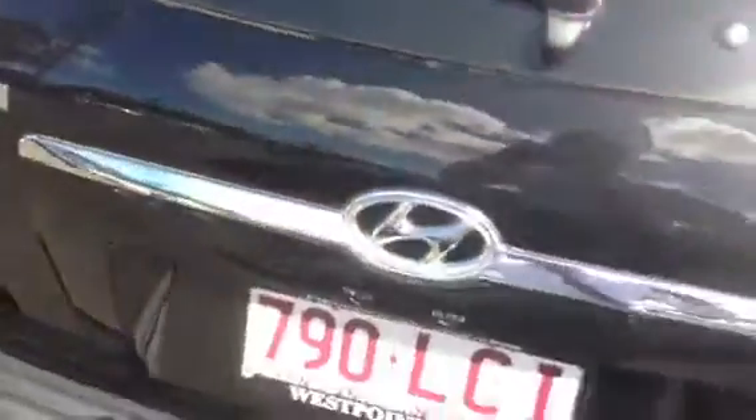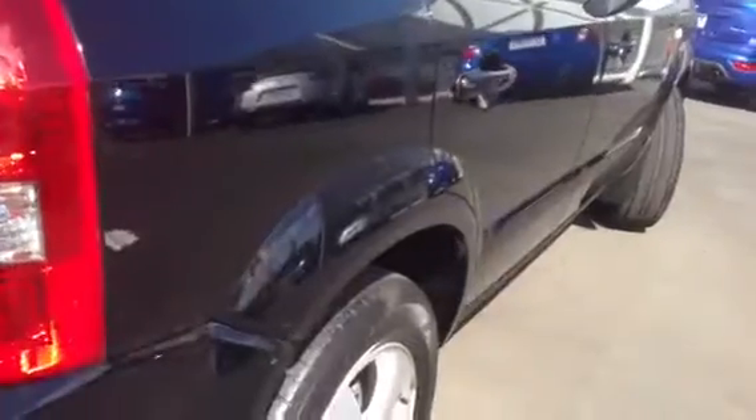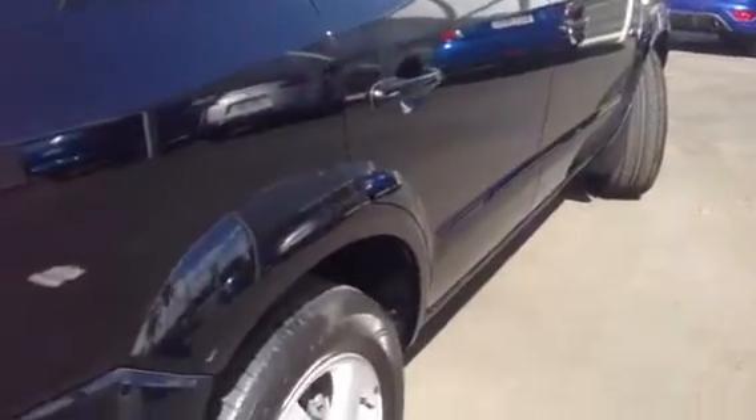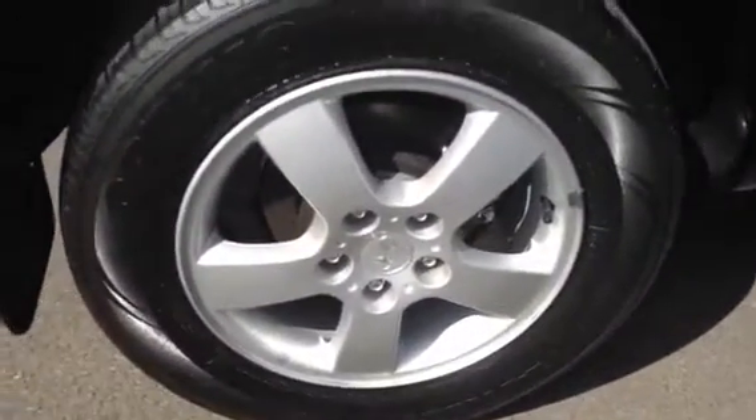Moving around to the driver's side — once again just having a look along the body. This is just the driver's side rear wheel alloy. What I'm going to do now is jump in. So the driver's side — just got your driver's side seat, just got your passenger side seat.